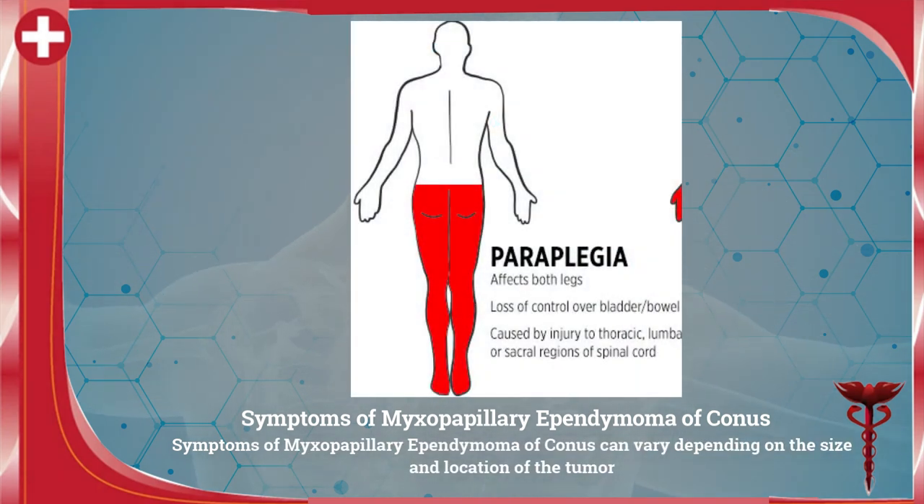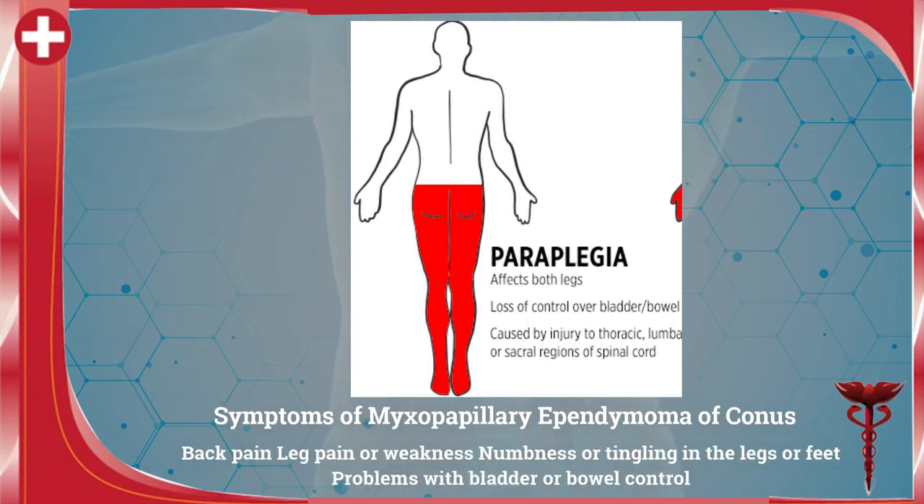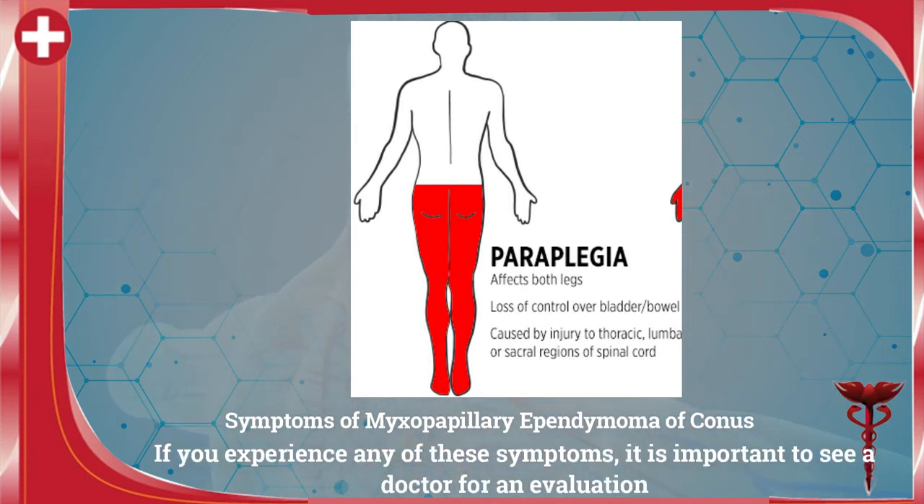Symptoms of myxopapillary ependymoma of conus can vary depending on the size and location of the tumor. Common symptoms include back pain, leg pain or weakness, numbness or tingling in the legs or feet, and problems with bladder or bowel control. If you experience any of these symptoms, it is important to see a doctor for an evaluation.